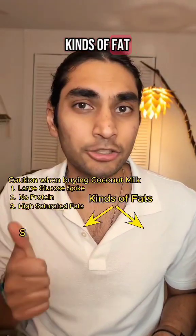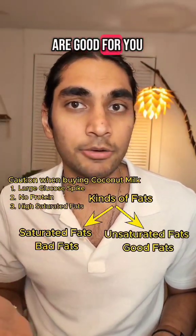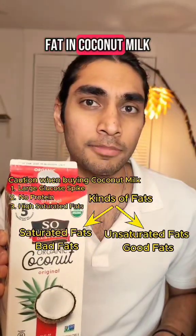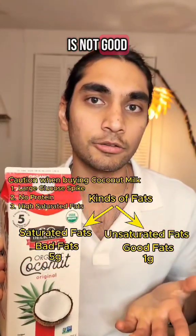There are two kinds of fats: saturated fats, which are bad for you, and unsaturated fats, which are good for you. Out of the 6 grams of fat in coconut milk, 5 grams are saturated fats only. So it mostly has fat which is not good for you.